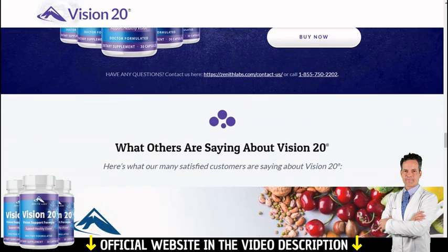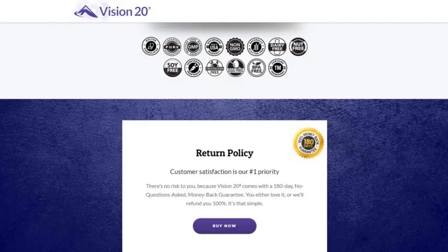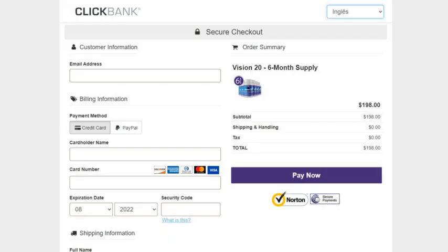Guarantee. There's something really important about this product that you need to know before buying it. Visit the full page and click on the link to know more about the return policy. You can actually test Vision 20 for 180 days, and if you don't see results or don't like it for any reason, they will give you your money back. Remember to buy safely — your payment will be processed by the Clickbank platform, a secure platform for online payment. Fill in your details correctly and receive all instructions via email.